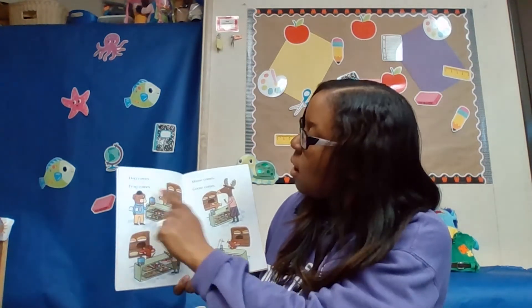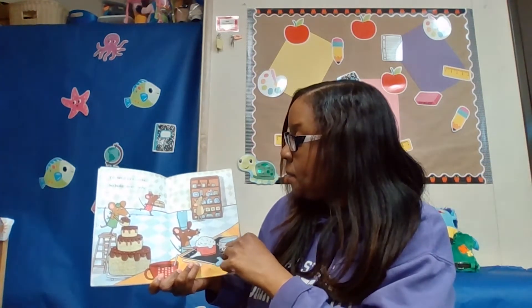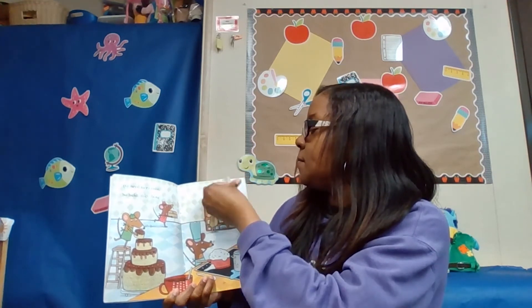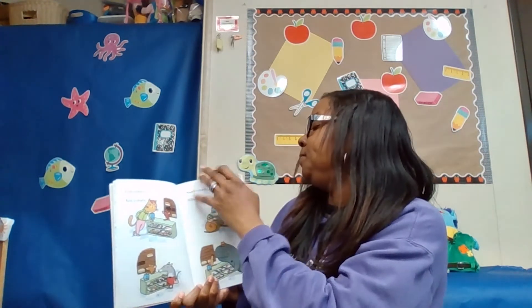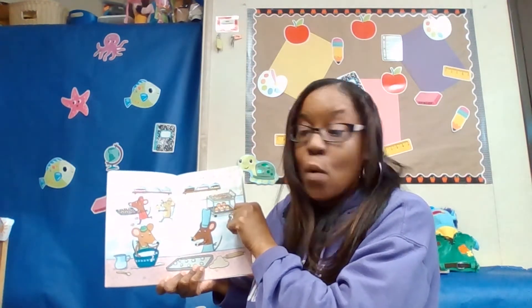Dog comes, frog comes, moose comes, goose comes. We need more cake. So bake, mice bake. Cat comes, rat comes, snail comes, whale comes. We need more cake. So bake, mice bake. Yes, friends, they're getting a lot of customers. Their cakes and donuts are going fast and they need to bake more and more.